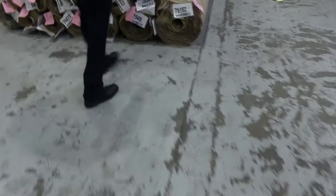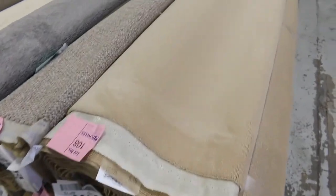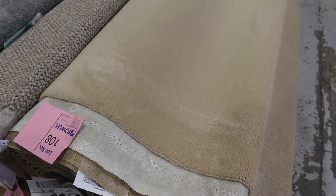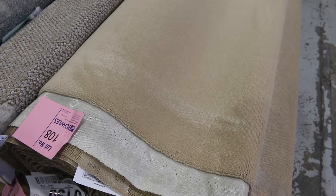Over here we've got some nice wool plush pile also. You get some good quantities here. This is lot number 108 and 109 — that's 100% wool plush pile, normally retailing around about $250 a metre. We'll start it off at $30 and I'll be thinking around $40 to $50 for that also.